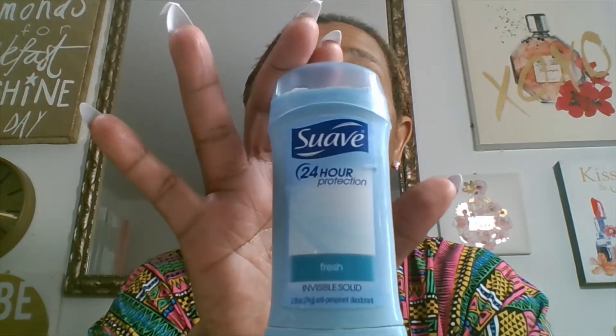This is the fragrance I am wearing right now. I love to smell good all day. This is a Bath & Body Works Champagne Toast fine fragrance, 8 fluid ounces. My favorite deodorant that I've been sticking with forever is the Suave Invisible Solid. What I like about it is it has a fresh fragrance and it lasts 24 hours, great protection. I got it from Walmart.